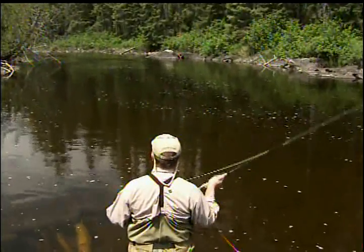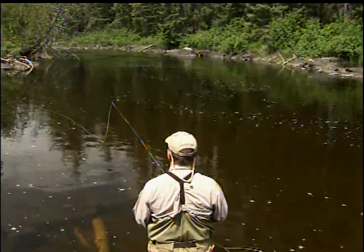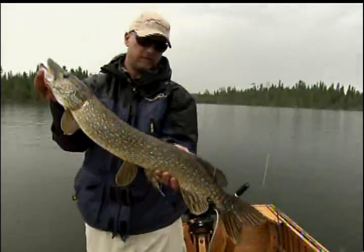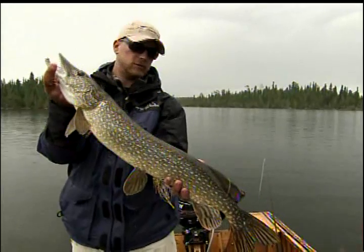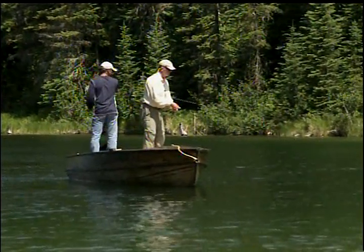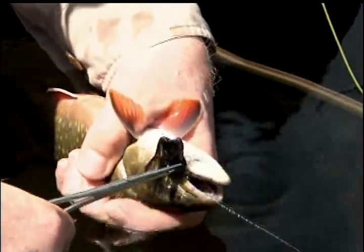One thing we have noticed in the last few years is the popularity of fly fishing — it's really, really growing. I have a lot of guests that come up bringing spinning gear chasing big pike and walleye, and we get them on to fly fishing. When you get into fish in the 30 to 40-inch range, 10 to 20-pound pike on a fly rod — that is quite an experience. It's not hard to fly fish up here. We have good information on how to do it, the guides are well trained, and the fish are pretty reliable and not hard to catch. It's a great place to start if you're new to fly fishing.